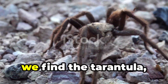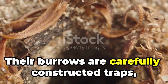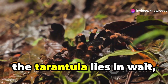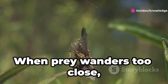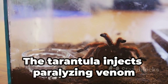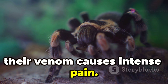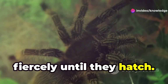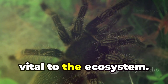In the realm of darkness we find the tarantula, a master of its environment. Their burrows are carefully constructed traps lined with silk. In the cool darkness the tarantula lies in wait, detecting vibrations. When prey wanders too close, the trap is sprung. The tarantula injects paralyzing venom into its victim. Though rarely fatal to humans, their venom causes intense pain. Female tarantulas guard their eggs fiercely until they hatch. Tarantulas control populations of insects and other invertebrates, vital to the ecosystem.